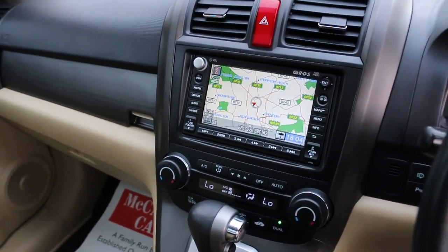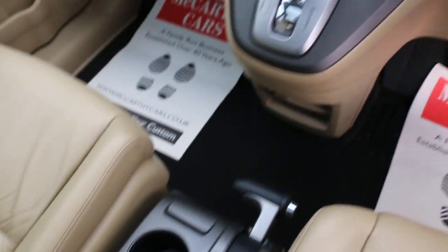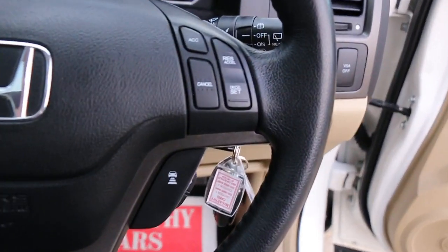It features two-zone climate control air conditioning, automatic transmission, heated seats, a multifunction steering wheel, Bluetooth activated by voice, cruise control, and a speed limiter.